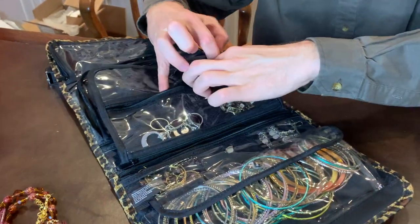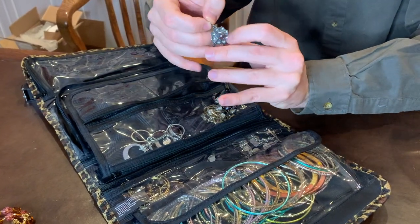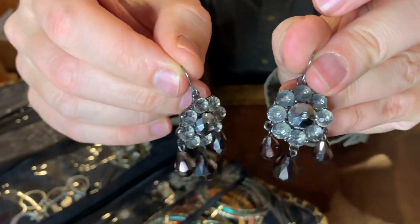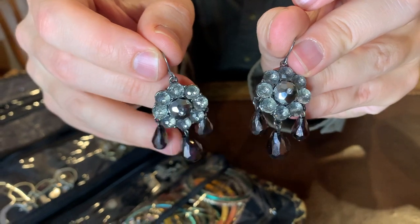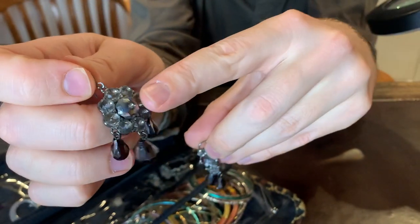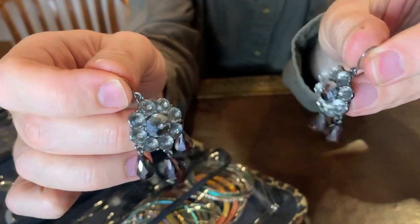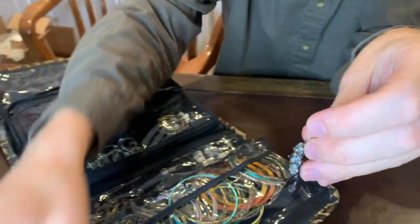Then we have a pair of hook earrings — these have a hook post on them. Costume jewelry. The beads near the bottom remind me of hematite. You can see it has these nice crystals with many facets around the edge — a pretty nice pair of costume jewelry earrings.